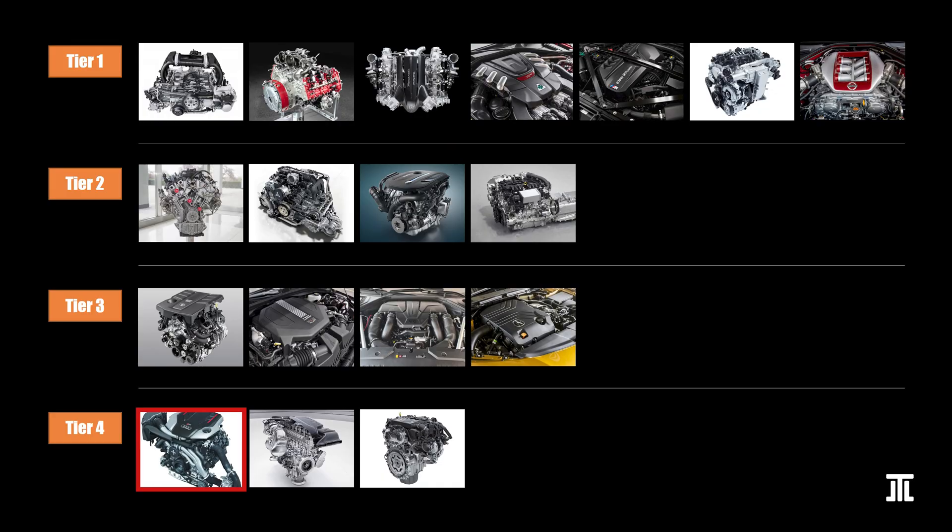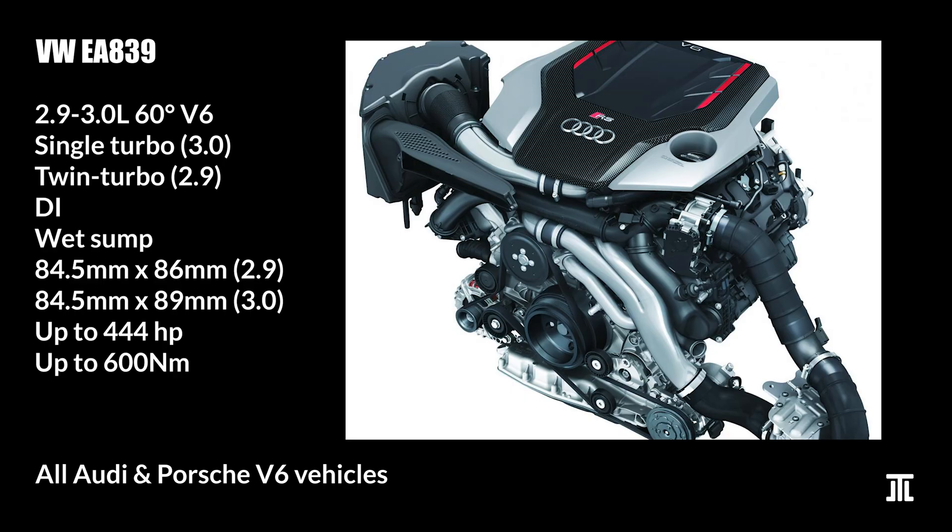Finally, we start the bottom tier with Volkswagen's EA839. It comes in both a 3-liter single-turbo and a 2.9-liter twin-turbo variant. The performance of the 3-liter units is lackluster compared to the engines discussed above. The ones with the 48-volt mild hybrid system are quite troublesome. The 2.9-liter unit has better performance, but unfortunately it also seems to suffer from many durability problems, especially in the timing and valve train areas.